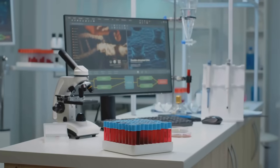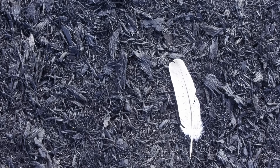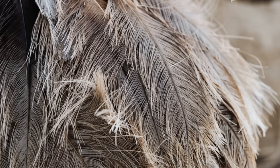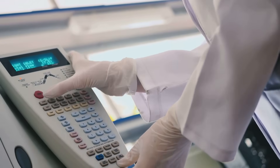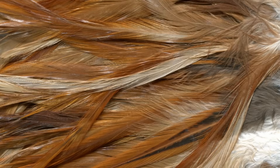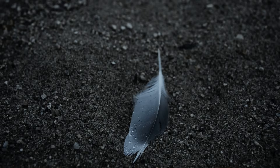Feather forensics combines old-fashioned observation with cutting-edge technology. It's a blend of natural history and laboratory science — from simple visual identification to complex mass spectrometry, each step adds a layer to the story. We can learn a bird's species, its diet, and its geographic origins.